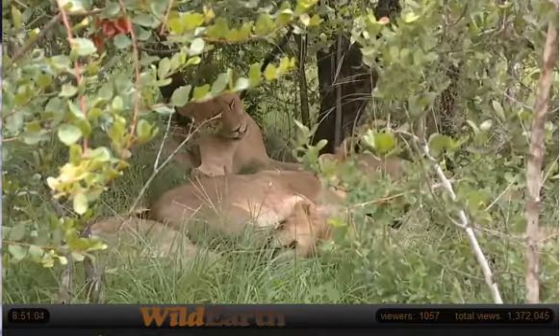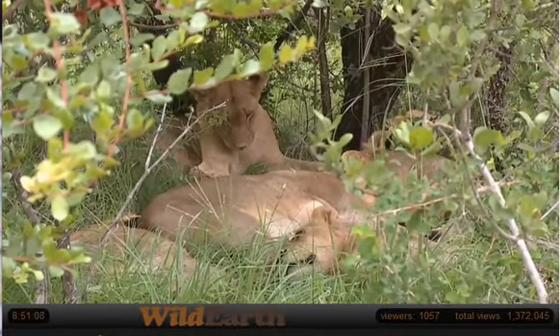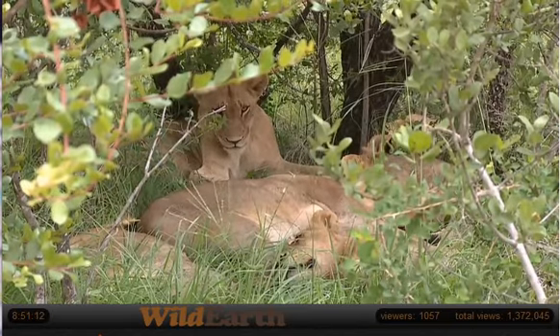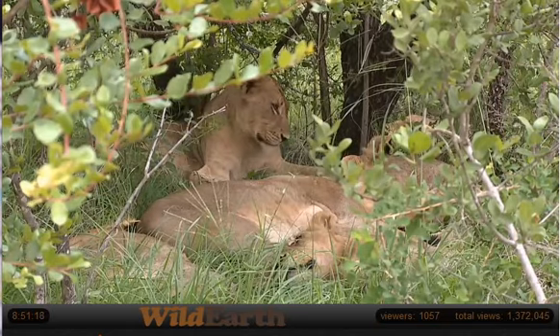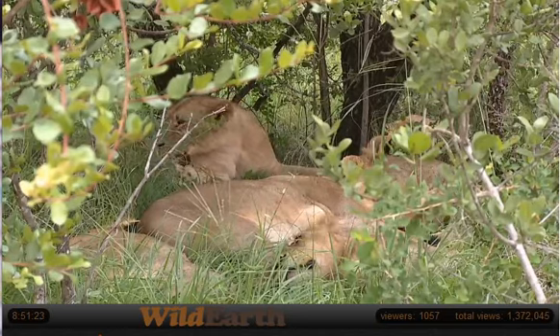Just ten more minutes to go. We will spend the next ten minutes here. I don't expect anything to change, but it will be nice just to stay here as long as we can, because we may not come back this afternoon depending.